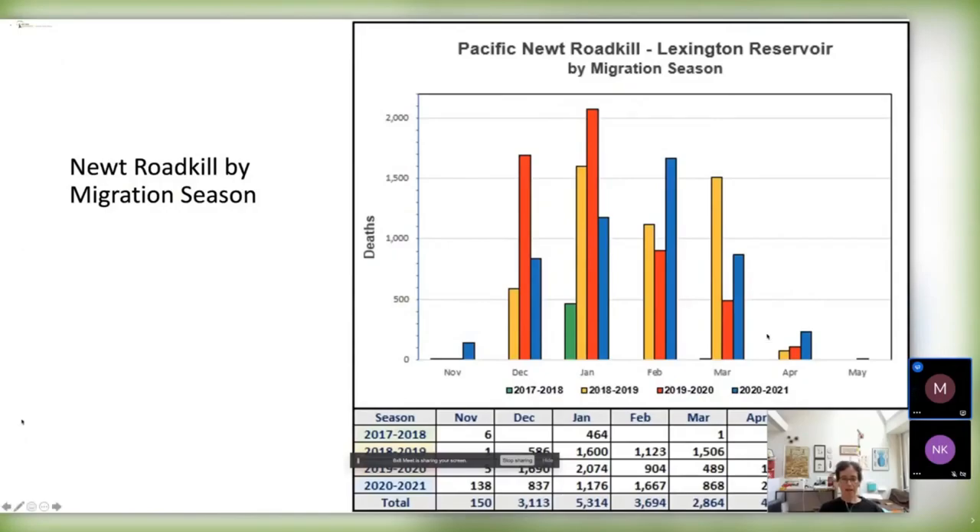These are the newt roadkill rates we find each month during the four years of study, and the general trend is similar each year. The newts start migrating around November after a rainfall threshold of about four inches. Some newts we find on the road are just foraging, but others spend the summer on the hills around the reservoir and need to cross the road to get into the reservoir to reproduce, mate, and lay eggs. The tadpoles develop in the reservoir or connected creeks, and then the newts have to migrate back into the hills. The road goes all the way around the lake.